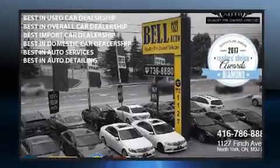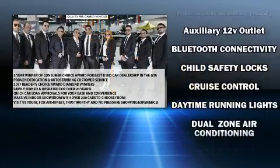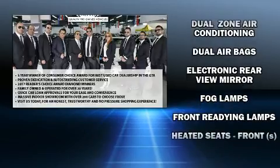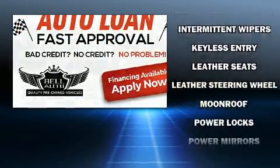Comfort and convenience were prioritized within, evidenced by amenities such as variably intermittent wipers, a leather steering wheel, an outside temperature display, heated seats, power door mirrors and heated door mirrors, and much more.